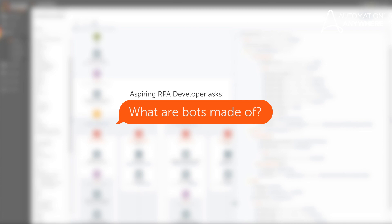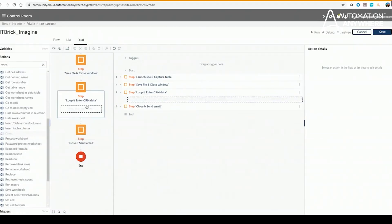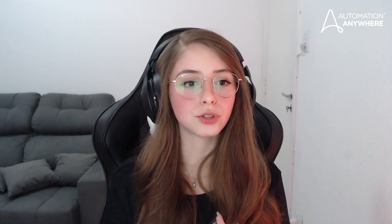What are bots made of? People ask me: are bots made just of Python scripts? The answer is no — bots are built directly within the Automation 360 platform, which is an easy-to-use drag-and-drop development workbench. You can use Python scripts, VBScripts, JavaScript, and even C Sharp DLLs directly within your bot. If you want to take things even further, you can use the Automation 360 package to build packages in Java, which can extend your bot building capabilities and enable you to share those custom packages with other developers.